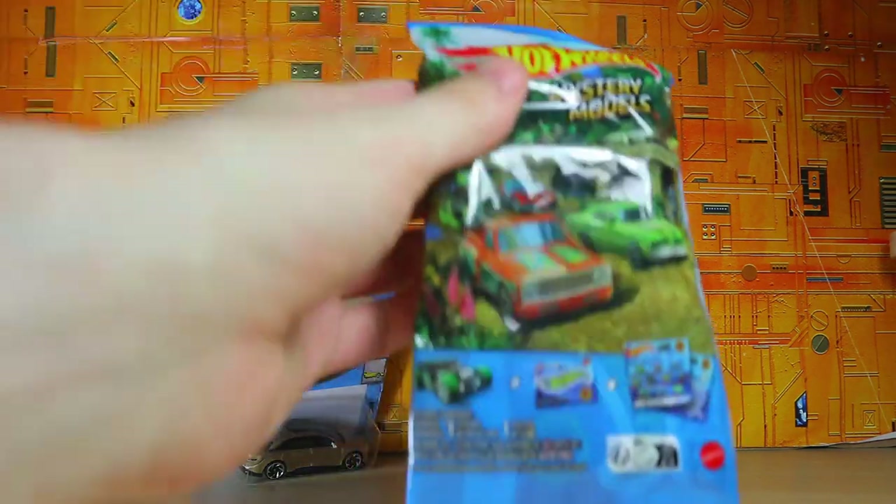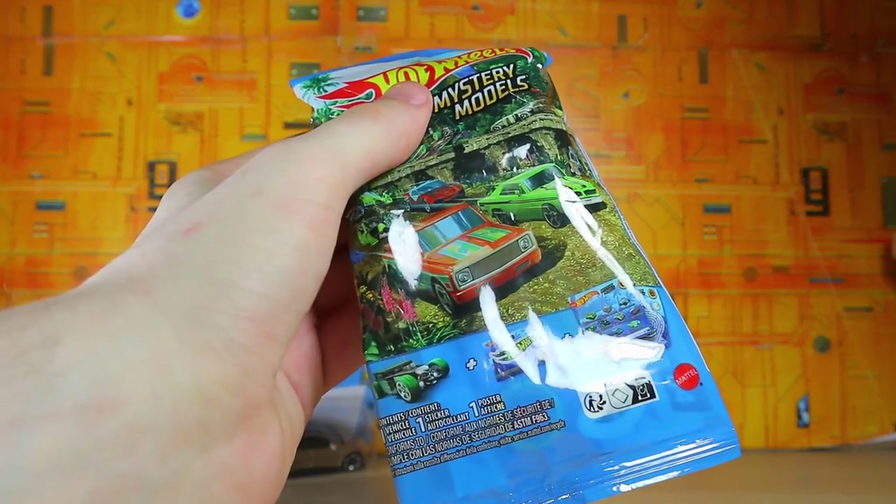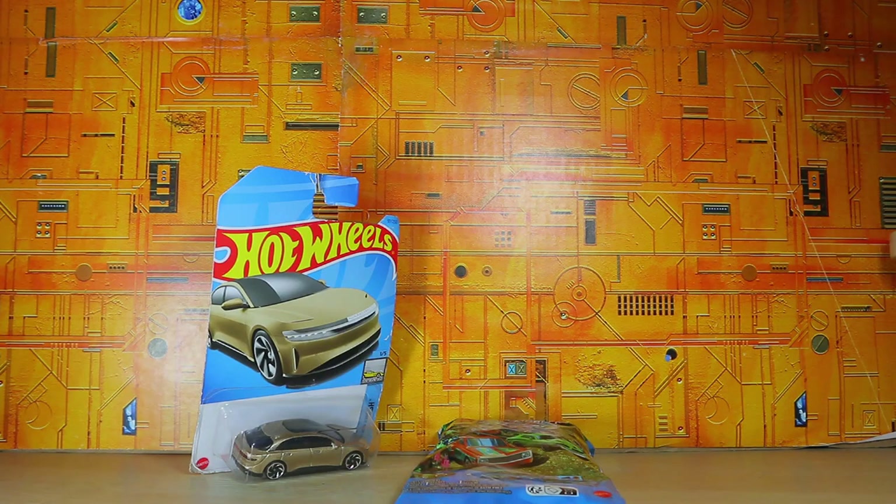I also found another mystery pack, so I'll try to do an opening video down the road, but yeah, just decided why not get it. They had a bunch of boxes for it, but I wasn't going to search for the rare ones.